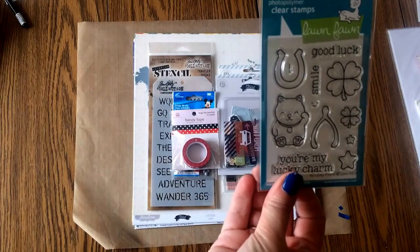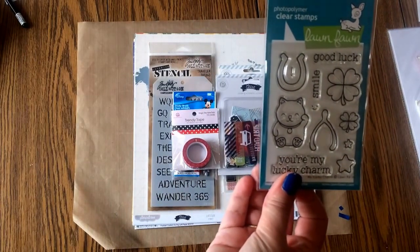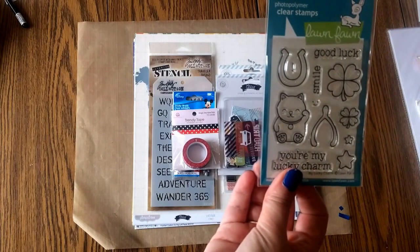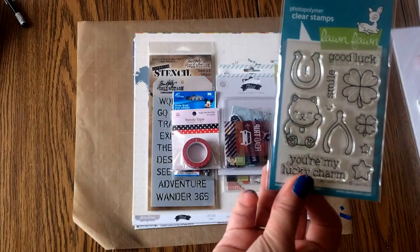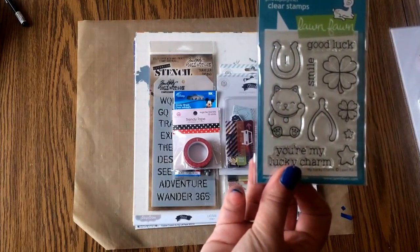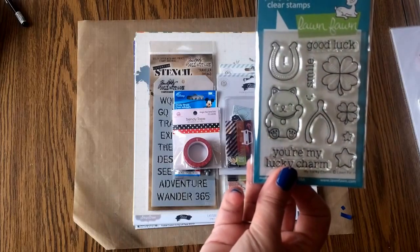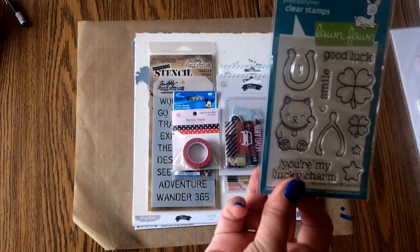I got this stamp set. I saw Mae Flom using this in one of her videos and I just love that little good luck kitty. My daughter has a collection of those good luck kitties so I can't resist a good luck kitty when I see it. Plus my husband's Irish American and he likes those four leaf clovers. So I thought this was a really cute stamp set.